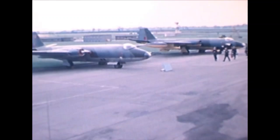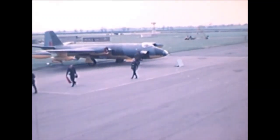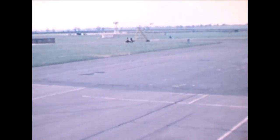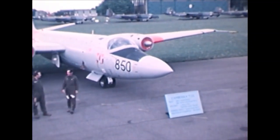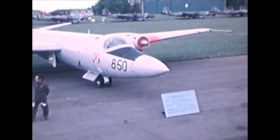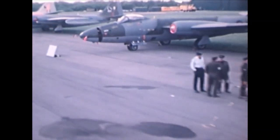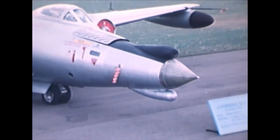A pointed nose would have carried a radar and was used for training — not so much for Canberra crews, but for weapons and radar operators of other aircraft like the Gloster Javelin or the Blackburn Buccaneer. This white aircraft here with the number 850 is such a training version, specifically for the Blackburn Buccaneer.